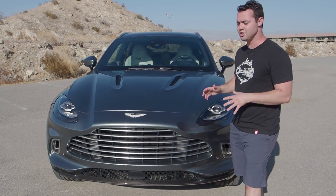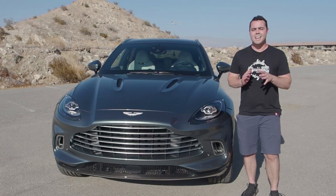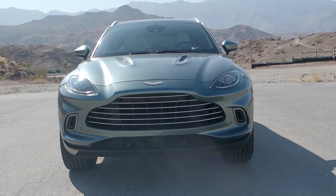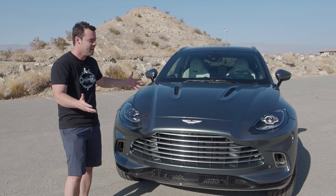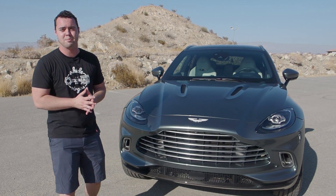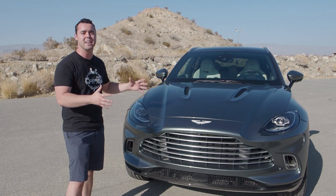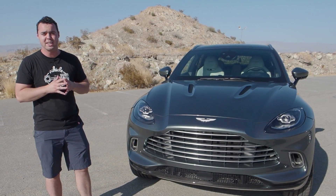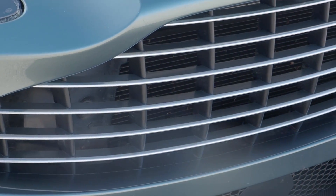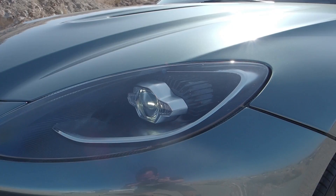The DBX is an incredibly attractive SUV, especially in person. Pictures don't do this vehicle justice — in person the DBX is incredibly good looking, and that's no easy feat. It has to look strikingly Aston Martin and carry design cues of the brand's past, yet be an SUV at the same time. Unlike Lamborghini, who borrowed a platform for the Urus, Aston Martin had to create something entirely new, and they've absolutely nailed it. The front features a massive elegant grille that looks a bit DB11-ish, with vents on the hood that are absolutely epic.